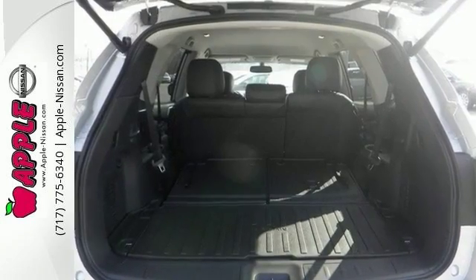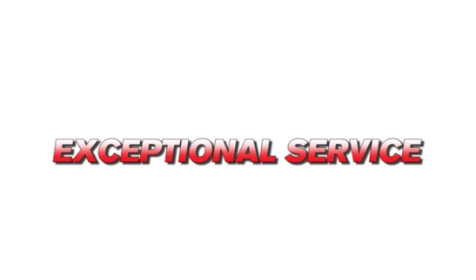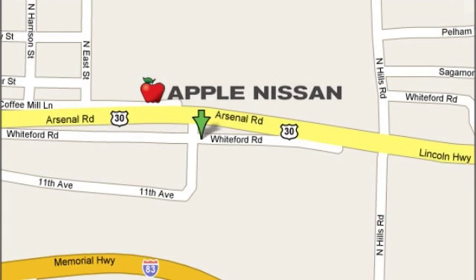Come check it out today. Apple Nissan offers a great selection, exceptional service, and the value you expect. We are conveniently located at 1510 Whiteford Road in York, Pennsylvania.